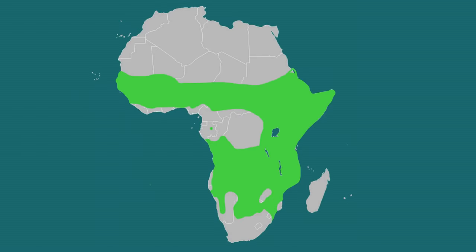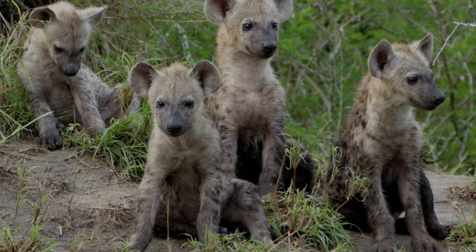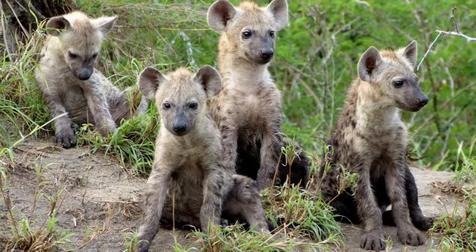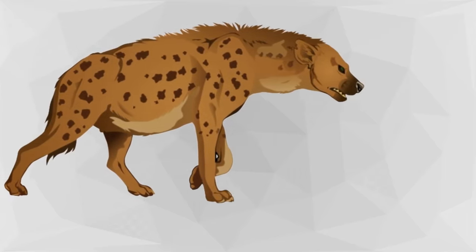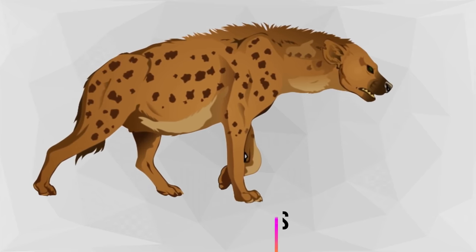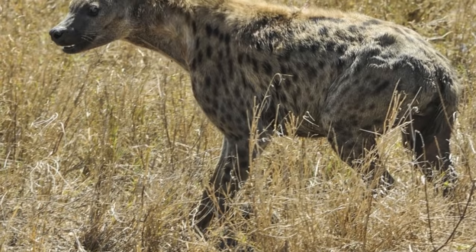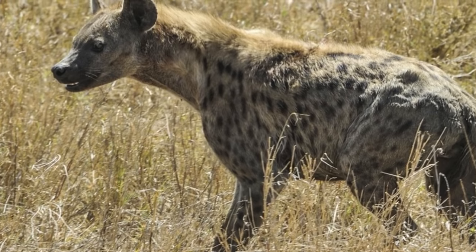Spotted hyenas are found on the prey-rich savannas of Africa. Their social structure is female-dominated and they live in clans containing 5 to 80 members. When young males reach adulthood, they usually leave their maternal clan, but young females stay with the clan they were born into. They share a communal den and latrine and occupy a territory of 15 to 390 square miles, defending it using calls, scent marking and boundary patrols.